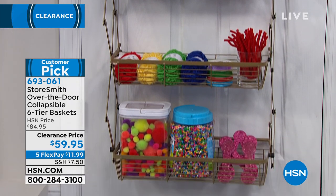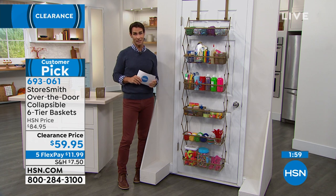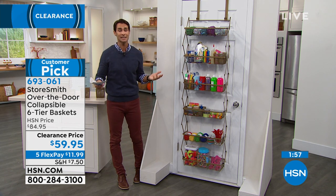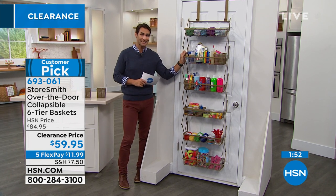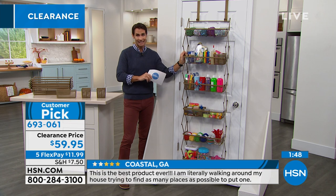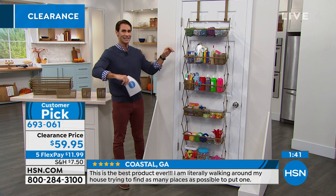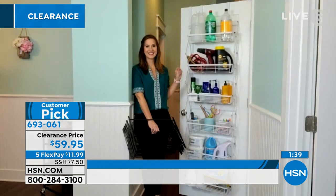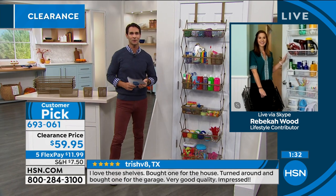It's $59.95, only available in gold today. Take advantage of the five flexible payments — $11.99 after that first payment and we ship it out to you. If you've got your eye on this, it's probably going to be the first thing to sell out in the show in the next couple of minutes.